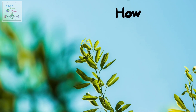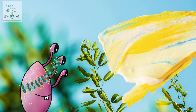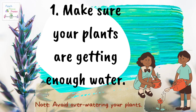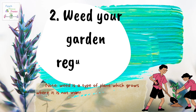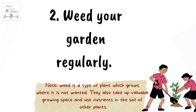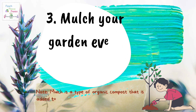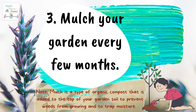So that was about indoor plants. Now how do you take care of your outdoor plants? First, make sure your plants are getting enough water, but note, avoid over-watering your plants. Number two, weed your garden regularly. Weed is a type of plant which grows where it is not wanted — they also take valuable growing space and use nutrients in the soil of other plants. The next point is mulch your garden every few months. Mulch is a type of organic compost added to the top of your garden soil to prevent weeds from growing and to trap moisture.